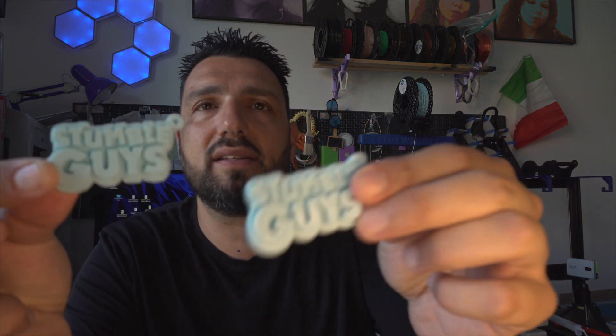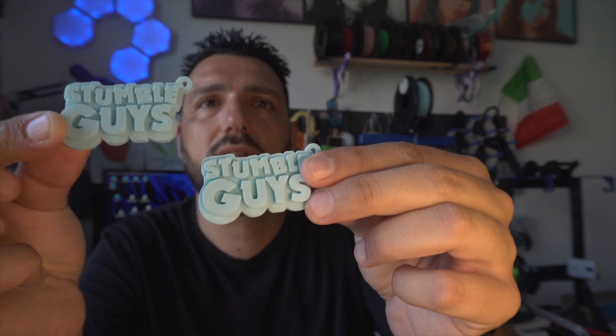My kids' birthday is coming up very soon and I'm printing some Stumble Guys keyrings I found on Printables. So if you're looking for a printer that will help you on a daily basis and become something you use constantly, there's no doubt — you need to go with the Artillery Sidewinder X2 or Genius Pro. Those are the printers that can deliver results with a very low investment.